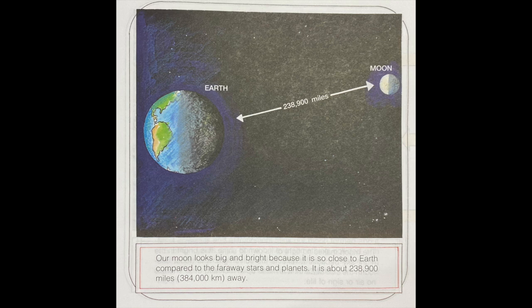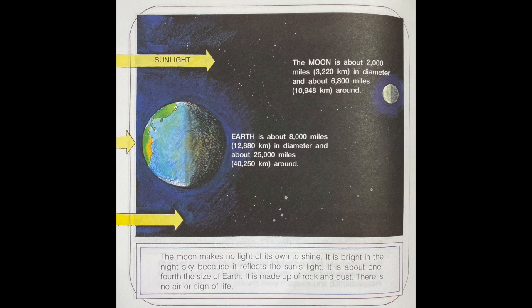Our moon looks big and bright because it is so close to Earth compared to the far away stars and planets. It is about 238,900 miles or 384,000 kilometers away. Earth is about 8,000 miles in diameter and about 25,000 miles around. The moon is about 2,000 miles in diameter and about 6,800 miles around. The moon makes no light of its own to shine. It is bright in the night sky because it reflects the sun's light. It is about one-fourth the size of Earth.